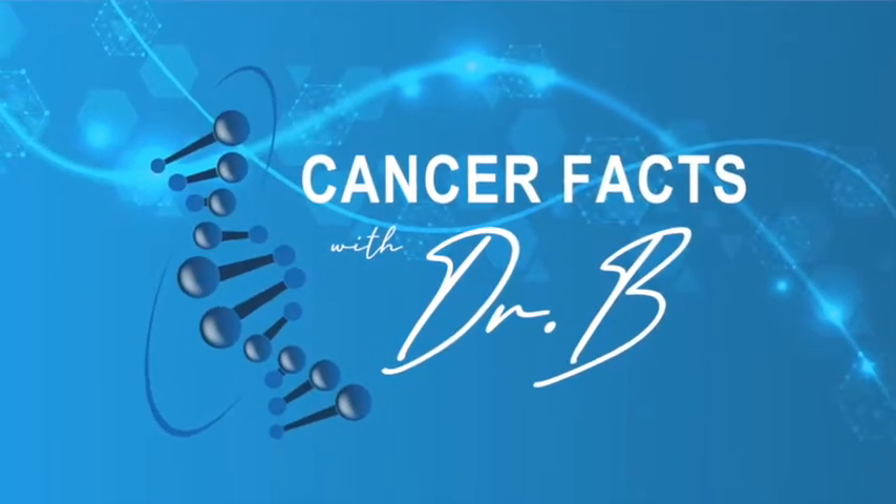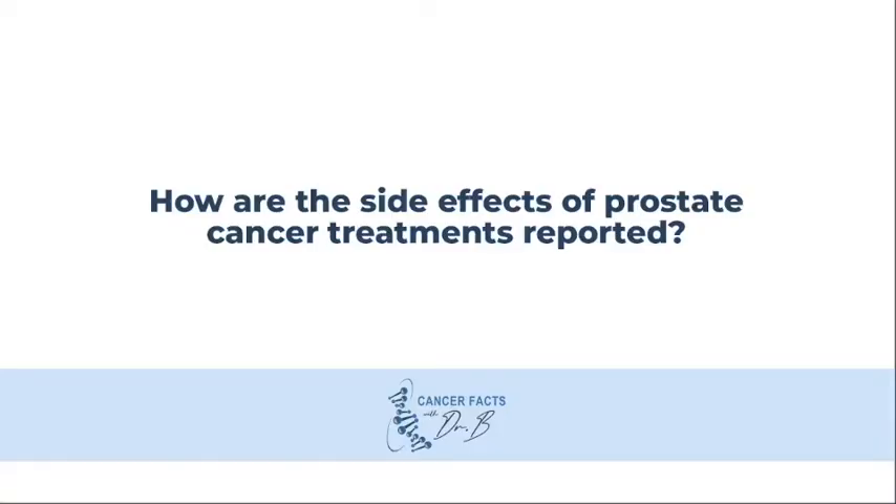Welcome to another edition of Cancer Facts with Dr. B. Today's question is: how are the side effects of prostate cancer treatments reported?